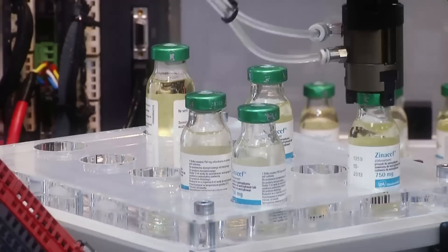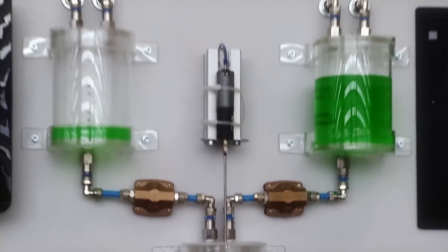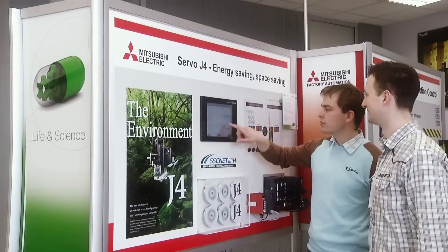The showroom is also an excellent place for simulations and testing applications which are supposed to be implemented soon. It gives certainty that every solution has been accurately tested before final implementation.